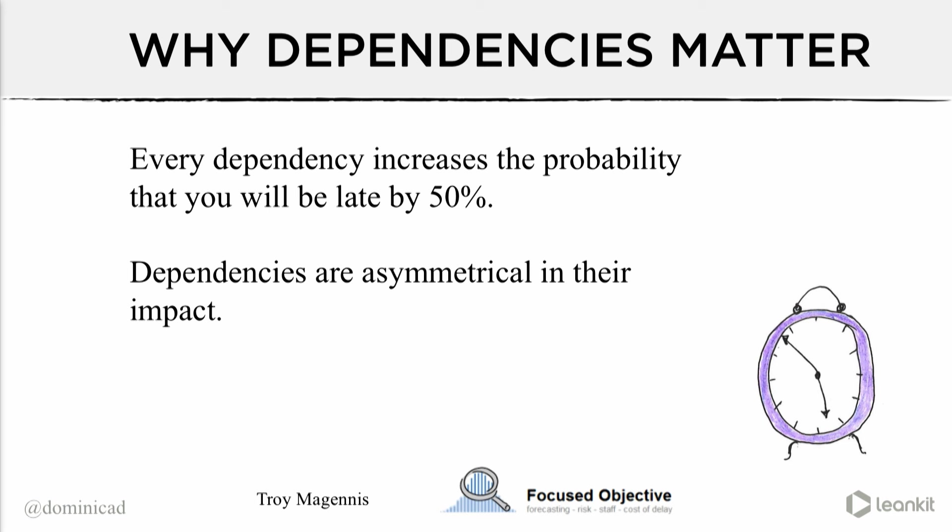Imagine you go out to dinner with four people at a fine dining restaurant where they won't seat you until everybody arrives. There are 16 possible outcomes — that's only a one-in-16 chance of being seated on time. Dependencies are asymmetrical in their impact. With four dependencies, it's not a 25% probability you won't be seated — it's a 93% probability, because 15 out of 16 outcomes involve someone being late. With three dependencies, you only have a 12.5% probability of arriving on time. Add one more dependency and that drops to just 0.06.